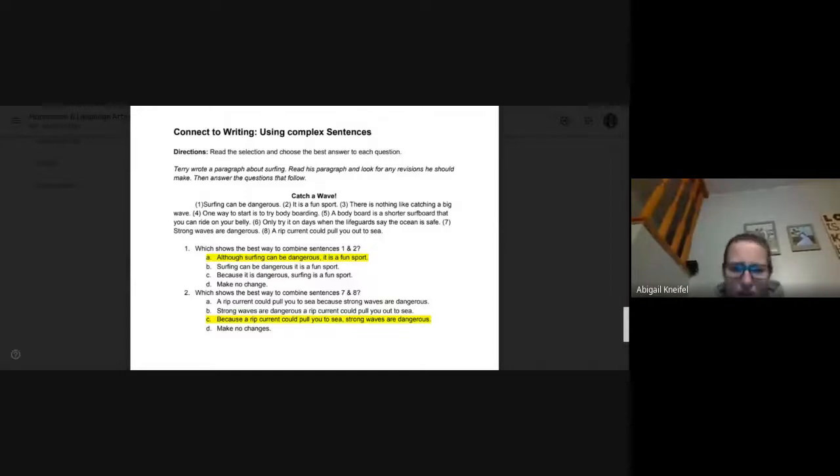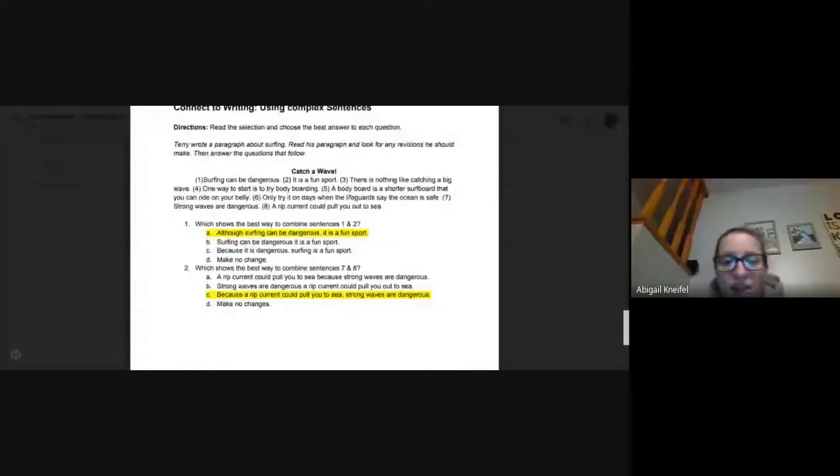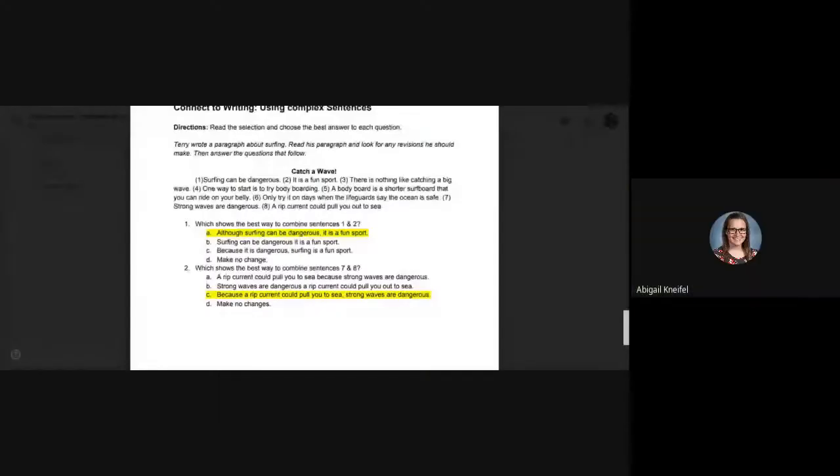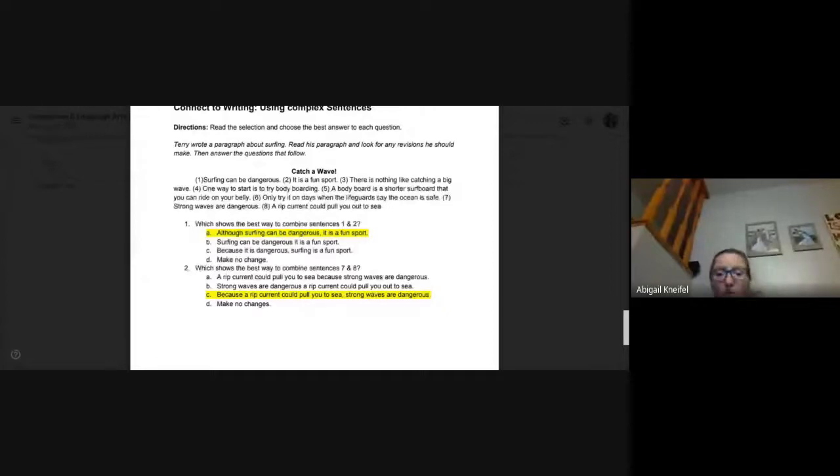Number two: which shows the best way to combine sentences seven and eight? Sentence seven: strong waves are dangerous. Sentence eight: a rip current could pull you out to sea. The correct answer is: because a rip current could pull you out to sea, strong waves are dangerous. Because is our subordinating conjunction, 'a rip current could pull you out to sea' is the dependent clause, and 'strong waves are dangerous' is the independent clause.